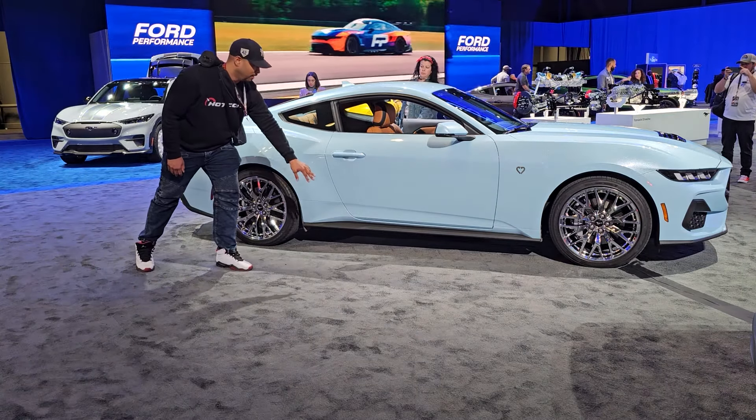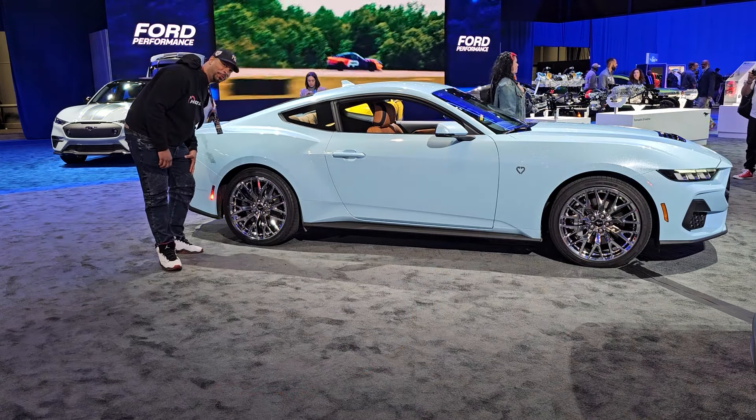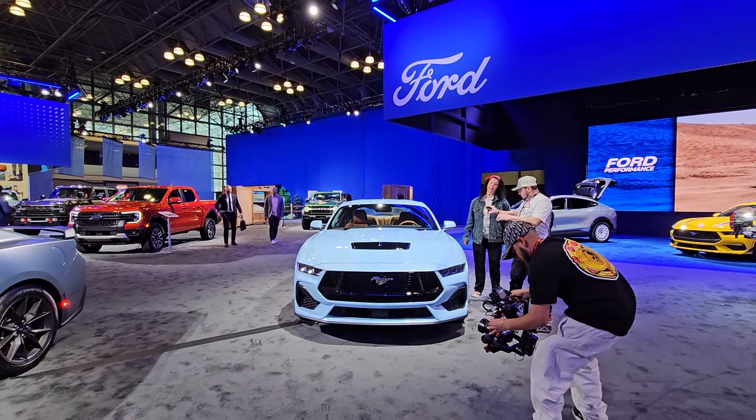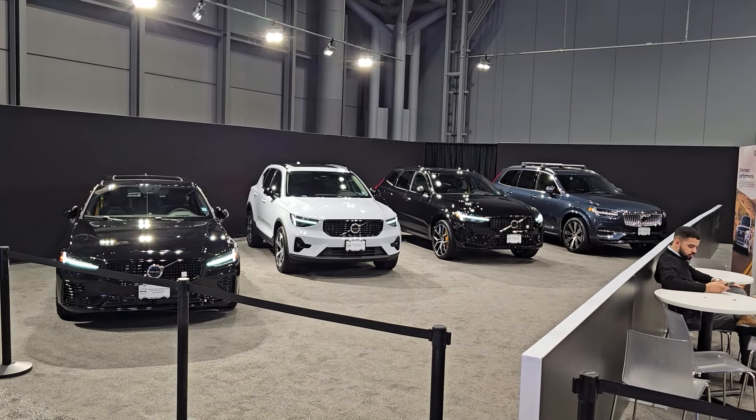I definitely like the color on Sidney Sweeney's Mustang. Come on in, let me show you real quick. Look at those sparkles. And look at these poor lonely Volvos tucked away in the corner.